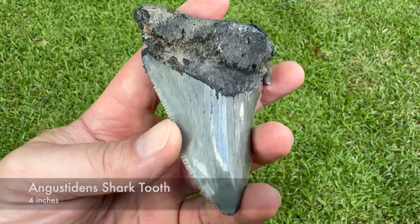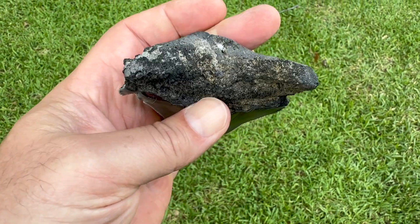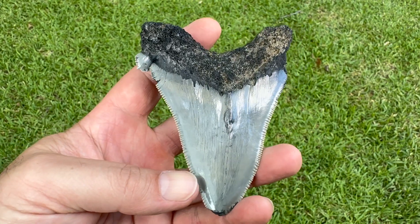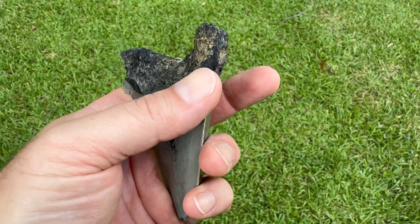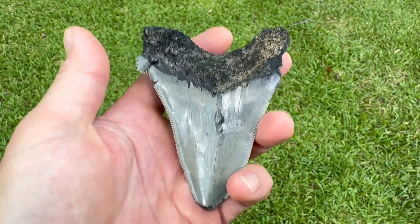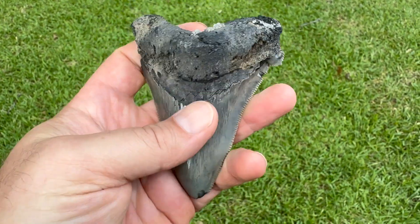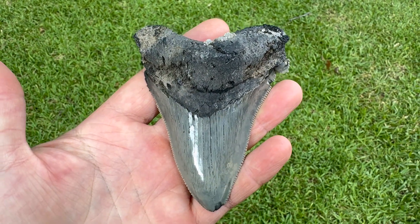Massive Angostidon — what could have been. This thing is right at 4 inches right now; if it didn't have to eat, it would probably be 4 and 1/4. Missing that cusp over there, roots all eaten up, but look at those serrations — still really sharp. Always love finding the big teeth.